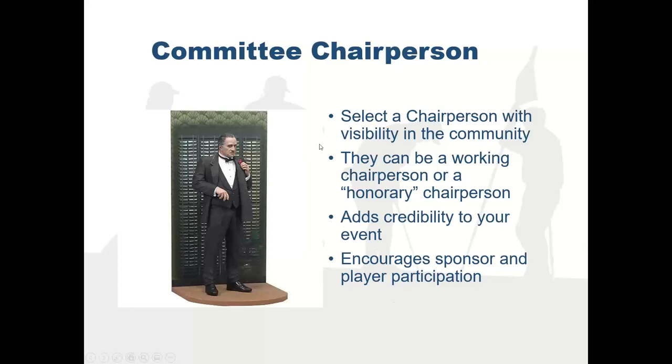I did an event a couple of years ago in Detroit where the chairman was Edsel Ford, Henry Ford's grandson, who's on the board of Ford. We held it at Detroit Country Club, and you can imagine how many people signed up just because of his name on the tournament — people said they wanted to be there, that it would be a happening event with lots of business people they might want to meet. That's the type of impact you get from a committee chairperson with recognition.